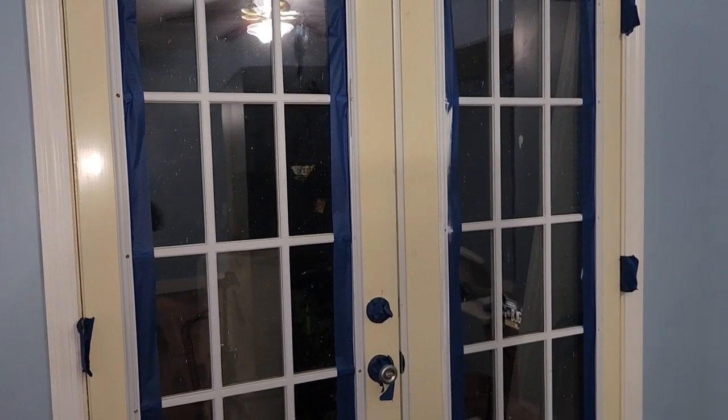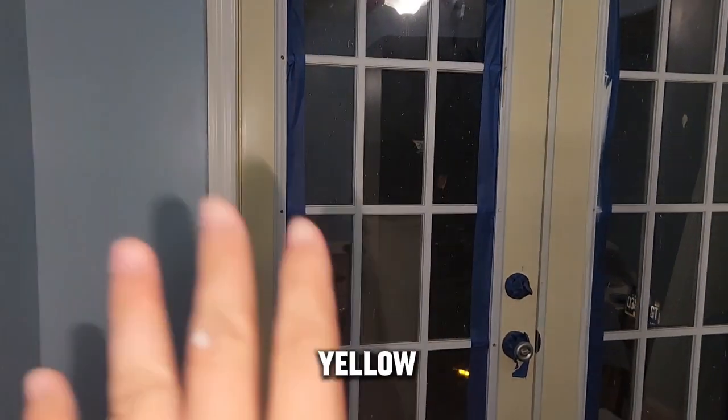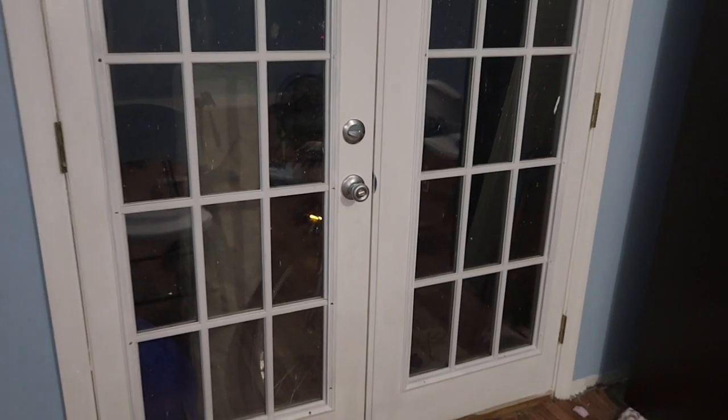We're just going to skip the whole thing where I show you how I'm painting it and go straight from this yellow to that white. Ready? There y'all go — here are the painted doors.